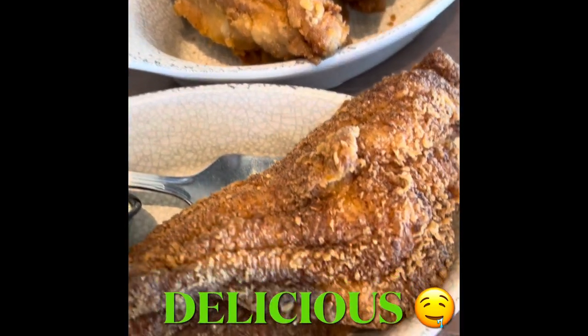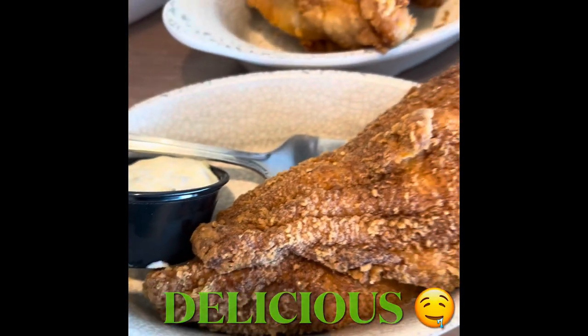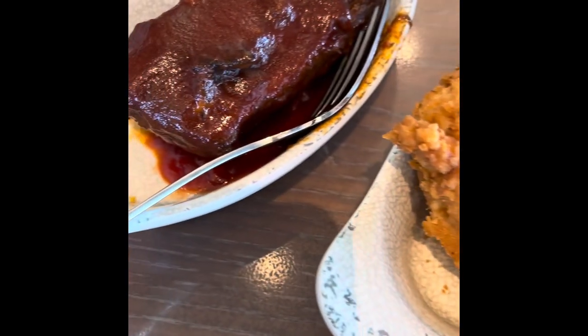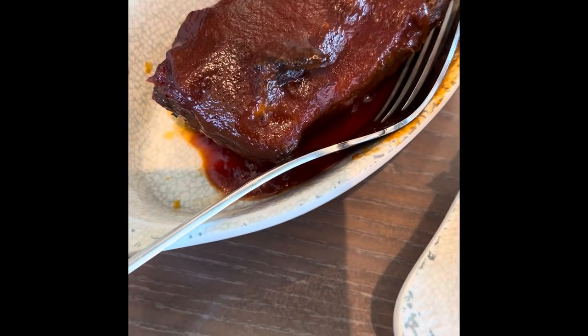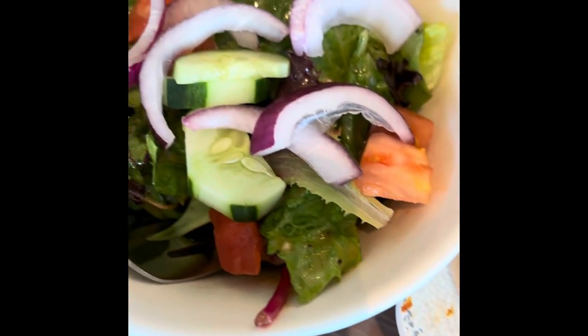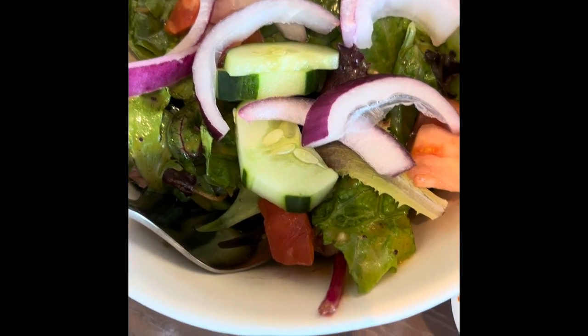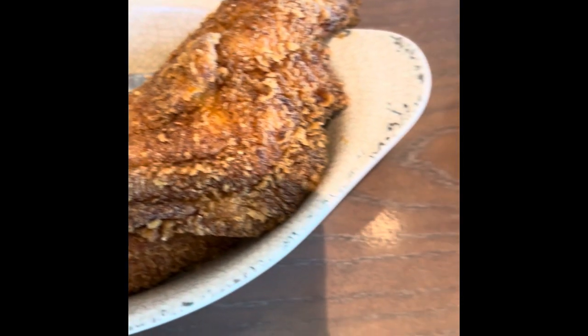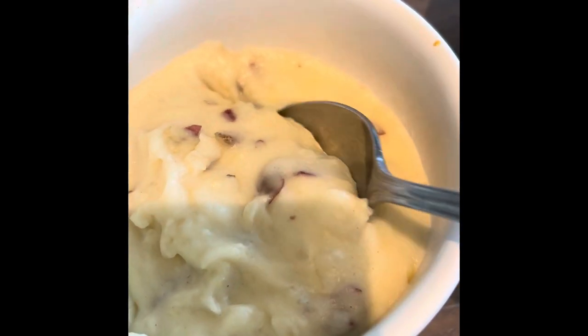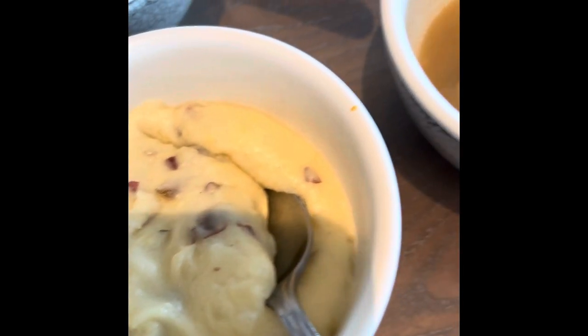Right away they bring out the catfish — fried catfish — then fried chicken, and barbecued spare ribs. Wow, look at all that sauce on those ribs! This is called a poppy seed salad that was just out of this world. And then of course the other sides included creamy mashed potatoes, which are really, really nice.